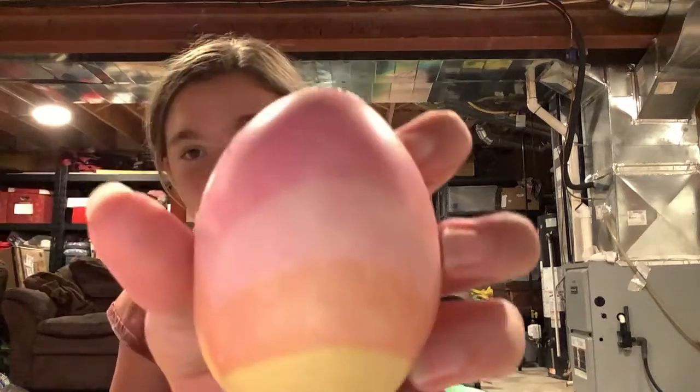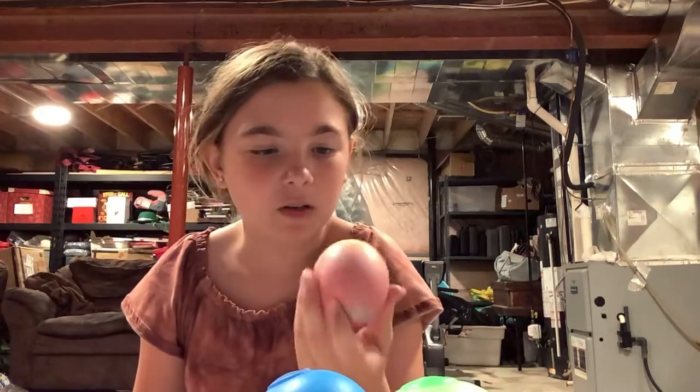Then I also have this broken squishy that I bought with my money — I got it for Christmas. It's this cute little Mariah Elizabeth cat ice cream squishy. That was super cute. She did make that.